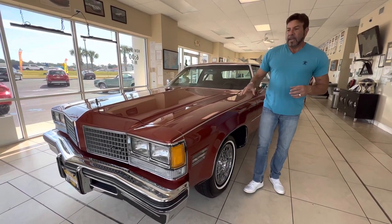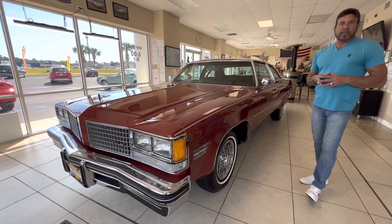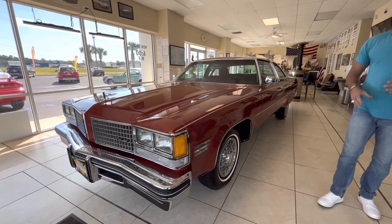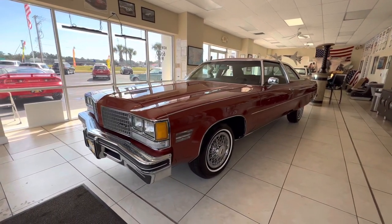Hey guys, it's Bill from Competition Cars. Today we're going over this 1976 Oldsmobile 98 Regency Coupe. This car is going to be up for sale on Bring a Trailer, which is an online auction. So we're going to do the outside exterior walk-around video today.